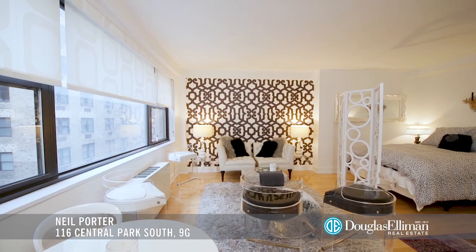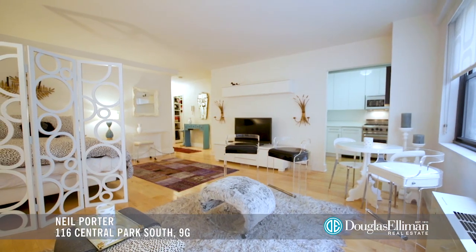I'm Neil Porter with the Zwiebin team at Douglas Elliman Real Estate, and I'm very excited to present this luxurious studio at the Park House Condo. Perched above one of the most beloved streets in the world, Central Park South.